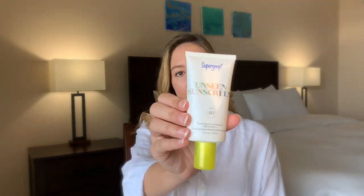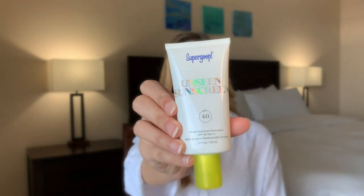Hey guys, welcome back to my channel. If you're new here, welcome — my name is Tawny. In today's video I wanted to share with you all a review of the Unseen Sunscreen from Supergoop. I know it's the end of the summer but it is still sunny out and I have been loving using this, and I've been on a little bit of a skincare kick the last few weeks.